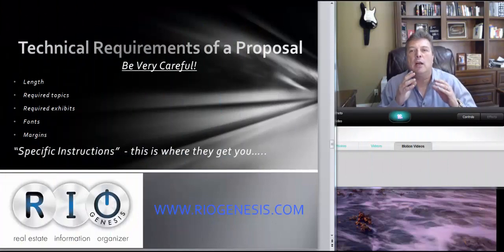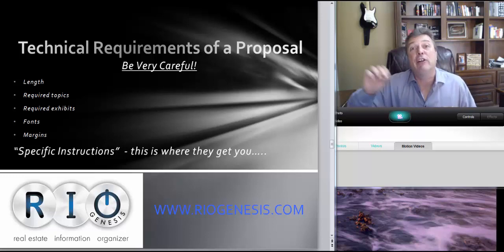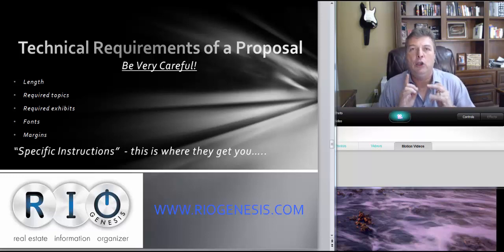Let's talk about the technical requirements of a proposal. Be very, very careful — you can be technically disqualified. You can have a beautiful proposal and be the most qualified or overqualified person to become the local listing broker for HUD, and if you screw up the technical requirements of the proposal, you're disqualified.